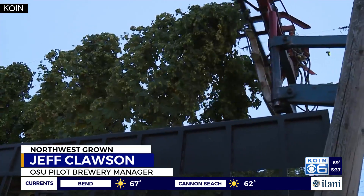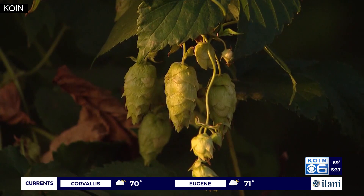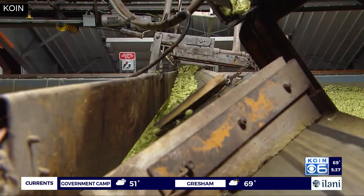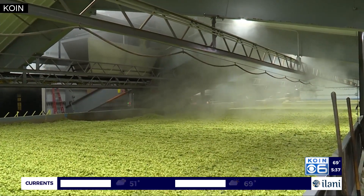A lot of the work that we do revolves around hops and barley. Oregon grows a big chunk of the world's hop crop, and so we do a lot of work. We have two hop breeders on campus. They focus on hops, whether it's been treated in a kiln, dry, or from a different variety — comparing little nuances in their work.